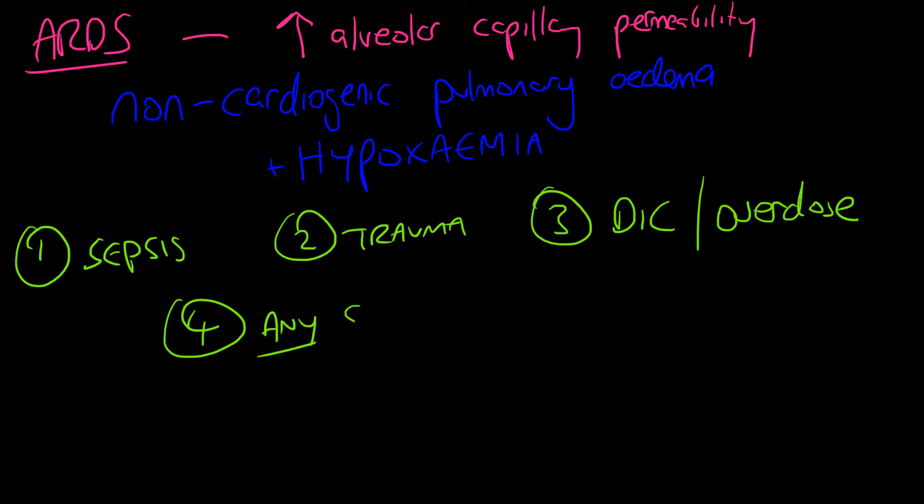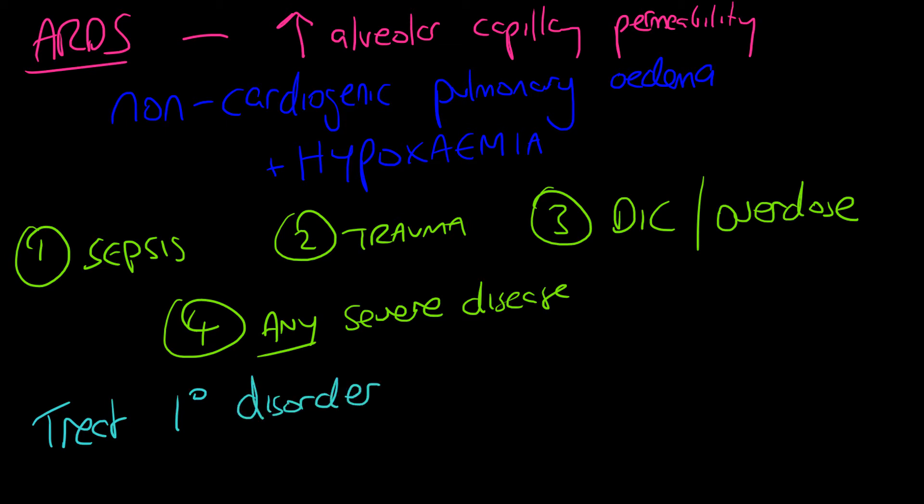ARDS is caused by four main things to remember. Sepsis is the main cause, particularly organisms like Pseudomonas. Second is trauma — even burns can cause ARDS. Third is DIC or drug overdose. Fourth, any severe disease — liver disease, renal disease, anything that would put you in ICU — can cause ARDS.